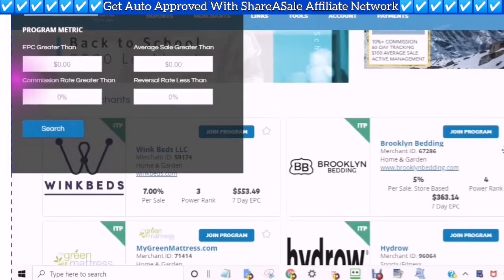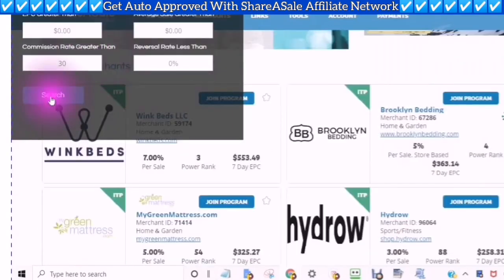And also here is any value. This is where you can choose your commission rate — whether it's greater than 20%, 25%, 50%, or 100%. I'm going to put 30%. And then when I am ready I can click search.